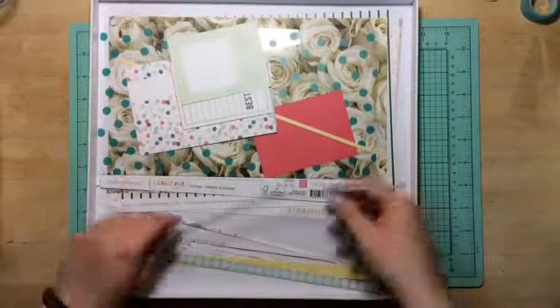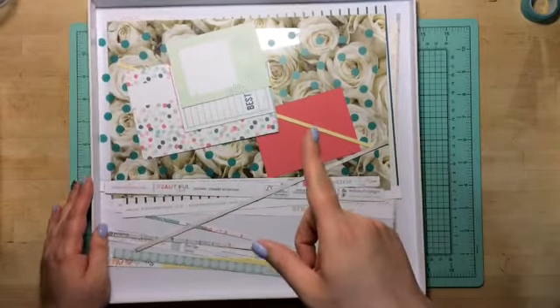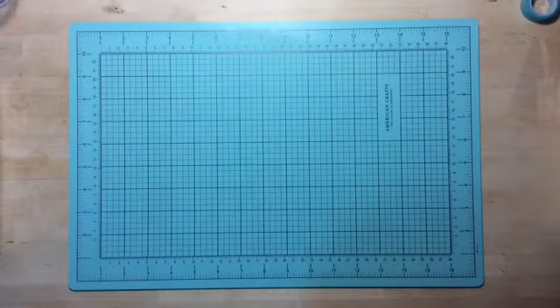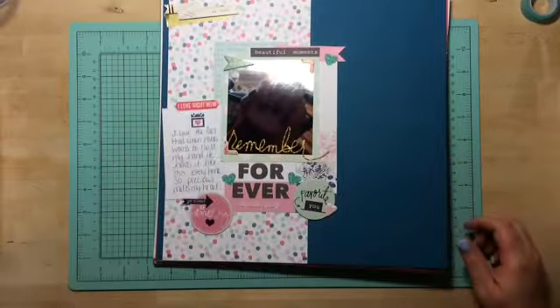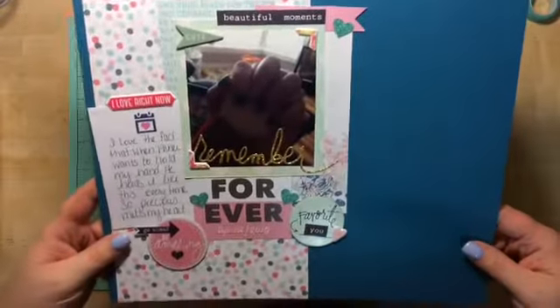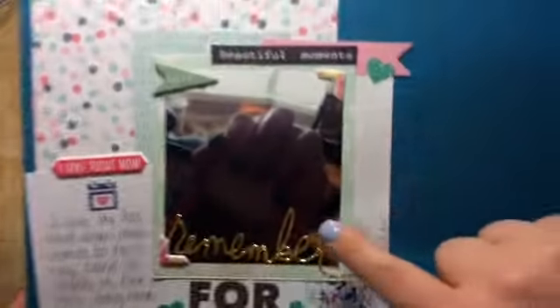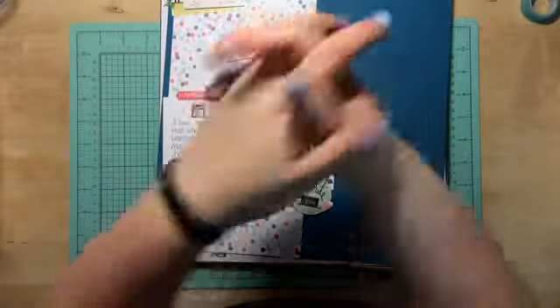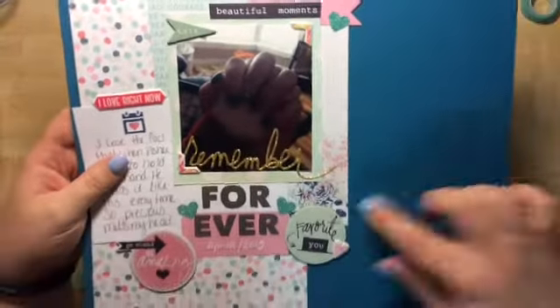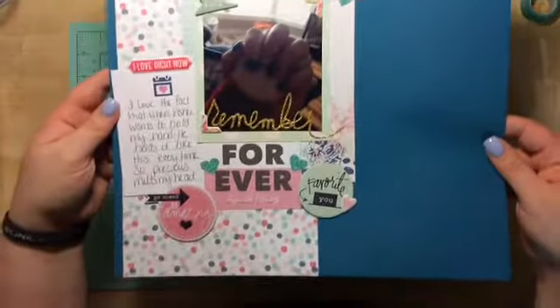So here's my first layout I made. The title is 'Remember Forever.' It's just got a little picture of me and Asher holding hands — he just likes to hold my hand like this, it's just so cute. Of course I journaled about it. So this was my first one. Love it.